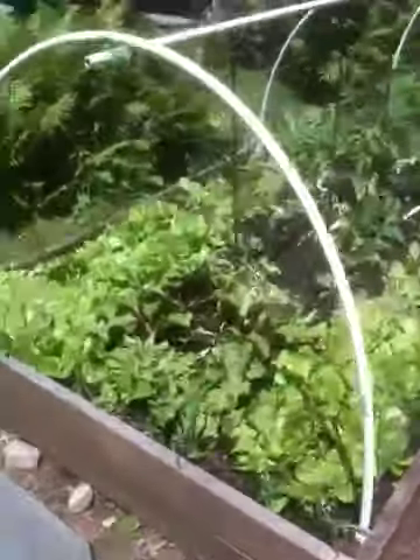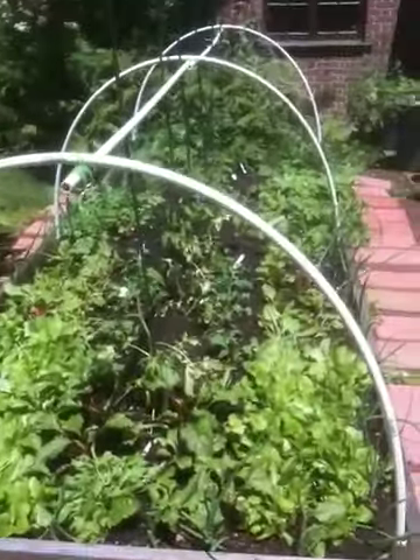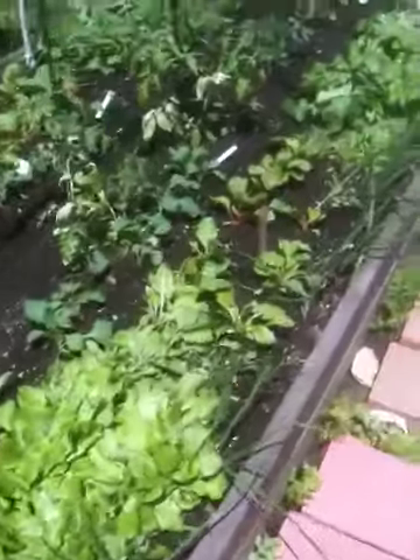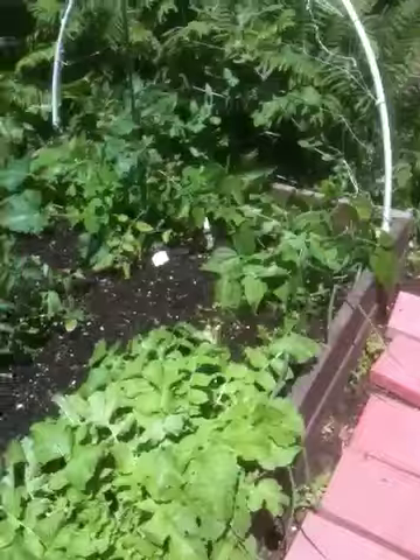It's Farmer George here, with a quick update on the raised garden bed in Rye, New York. It's May — Thursday, actually. Don't ask me the date. I've got the day off and I'm not worried about any calendar.